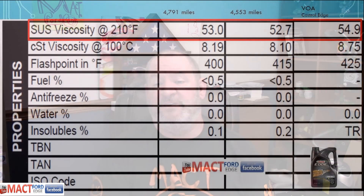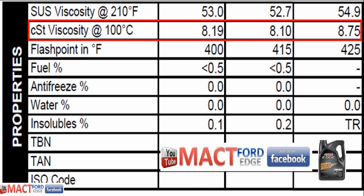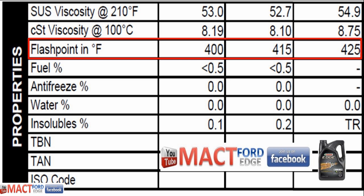Our SUS viscosity at 210 degrees Fahrenheit: the virgin oil sample was 54.9, then the first oil change was 52.7, with the most recent at 53 — not much change there. Our CST viscosity at 100 degrees Celsius was 8.75 for the virgin oil sample, then 8.10 for the first oil change, and 8.19 for the most recent oil change — again, not much variance. The flashpoint originally started at 425 degrees Fahrenheit, then went down to 415 on the first oil change, and dropped to 400 for the most recent oil change, but still all within specs.